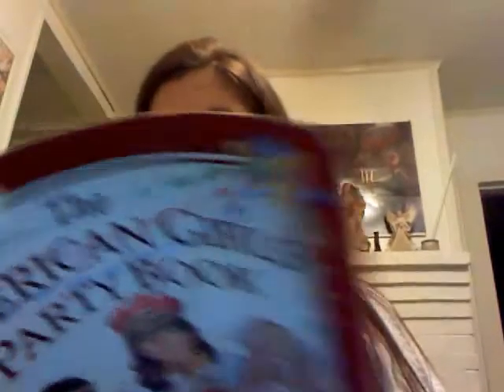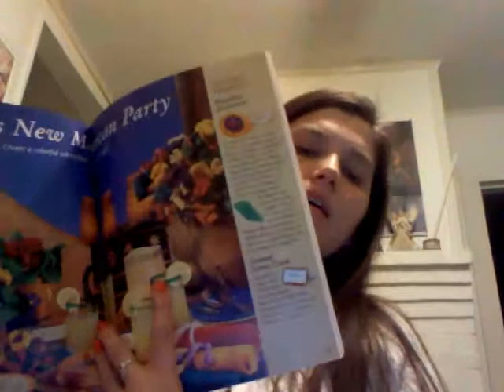Like Foot Cookies. We've got Josephine's New Mexican Party, and Felicity — I was a Felicity fan when I was growing up — and we've got different Josephine things and Felicity's Colonial Party.